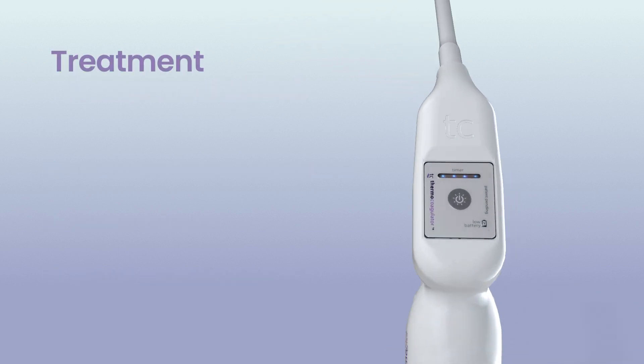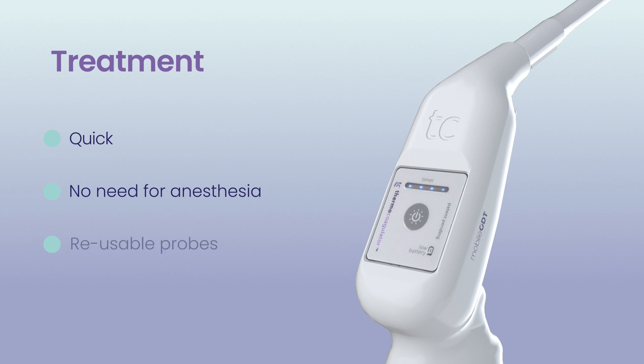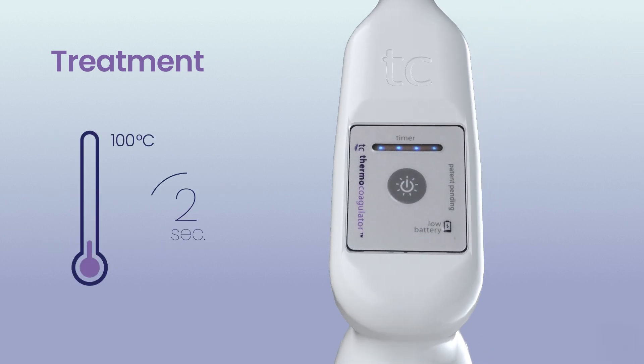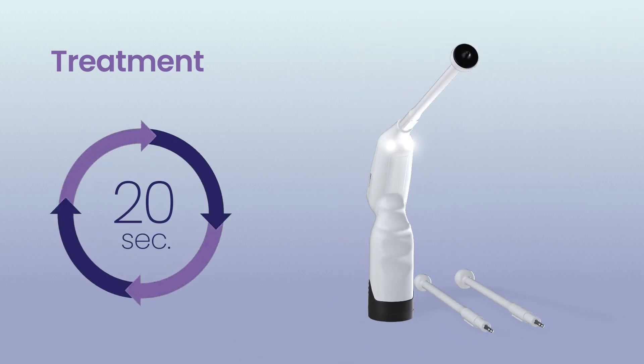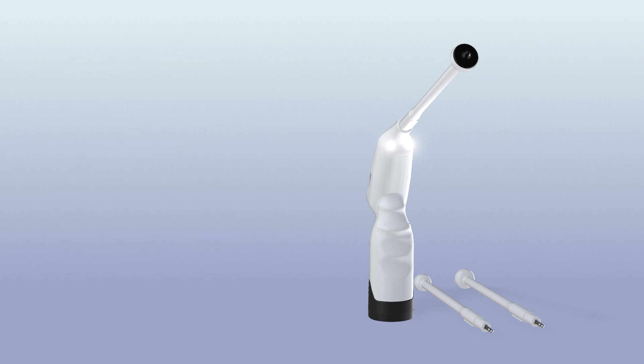The treatment is quick with no need for anesthesia, utilizing reusable probes. Thermoglide heats to 100 degrees Celsius within 10 seconds. Each treatment cycle is timed to 20 seconds, after which it will automatically shut down.